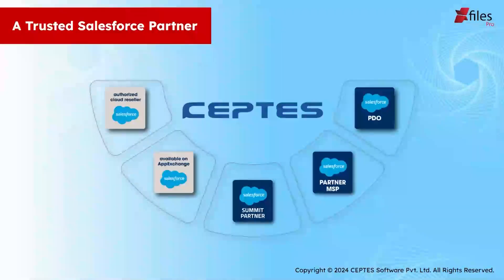Before we start today's webinar, let's talk about SEPTIS. SEPTIS is a Summit Partner of Salesforce, which is the highest level of partnership that any company can have with Salesforce. We are not only a Summit Partner, but we are also a Partner MSP and a PGO Partner. We are also Authorized Cloud Resellers and we are available on the AppExchange.